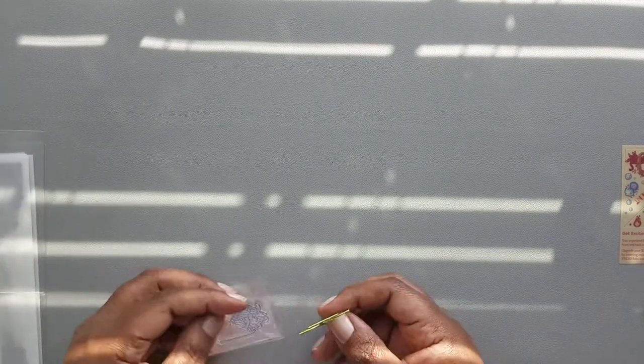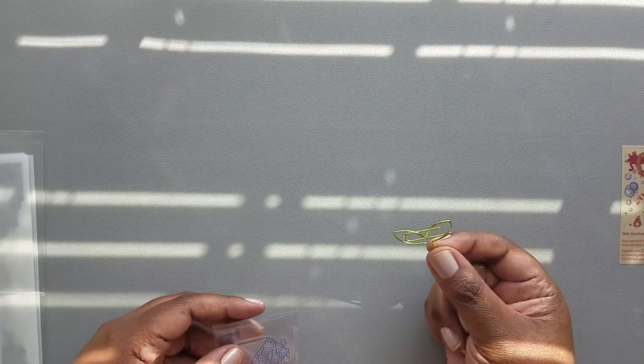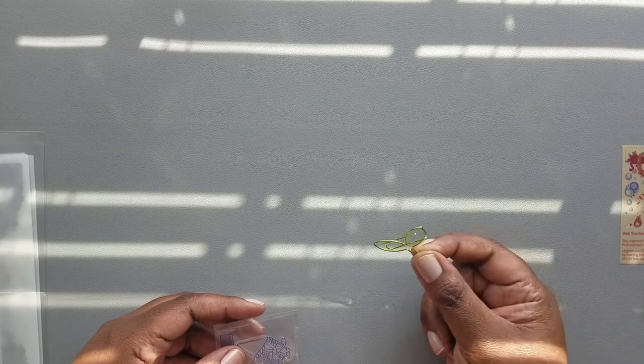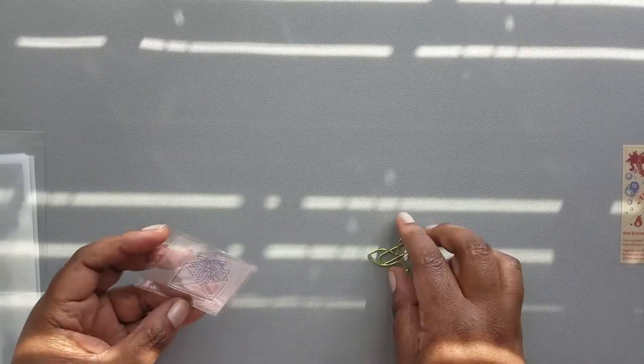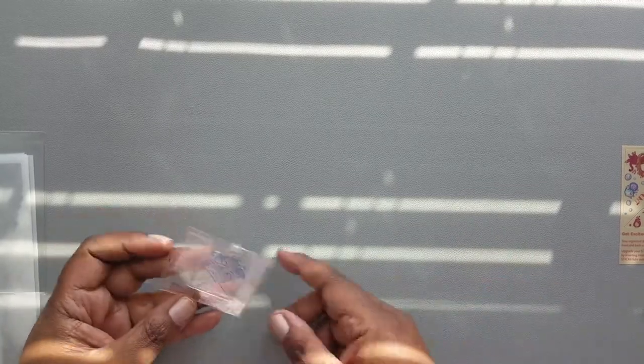The second thing I'm seeing here is a fancy paper clip, which looks like a fishtail or mermaid tail or leaves, depending on how you interpret it. And then the next thing is an acrylic stamp.